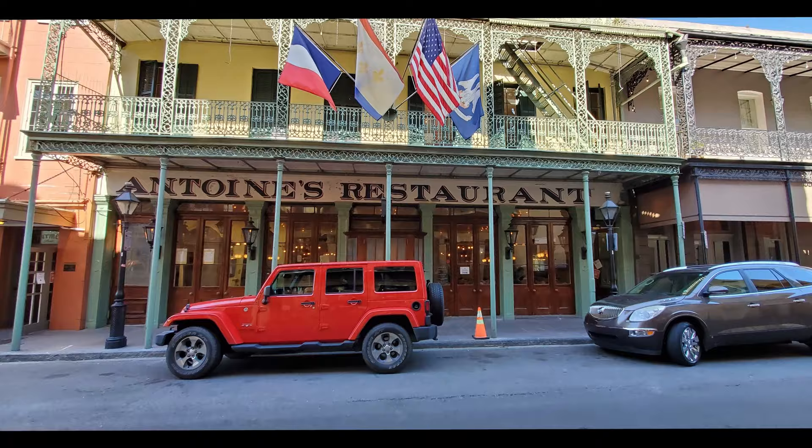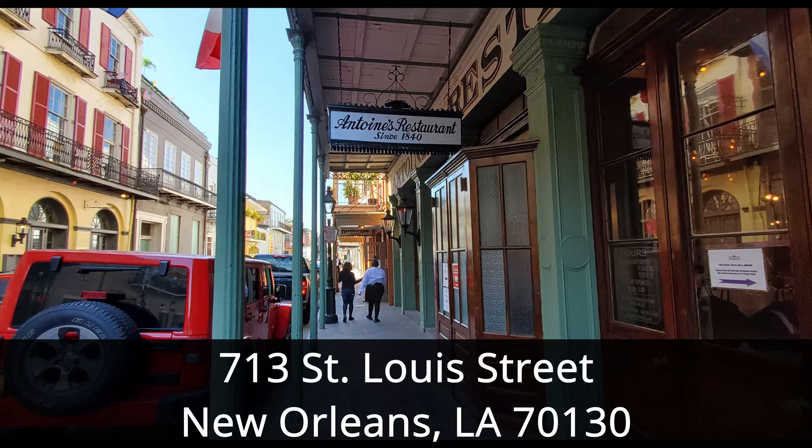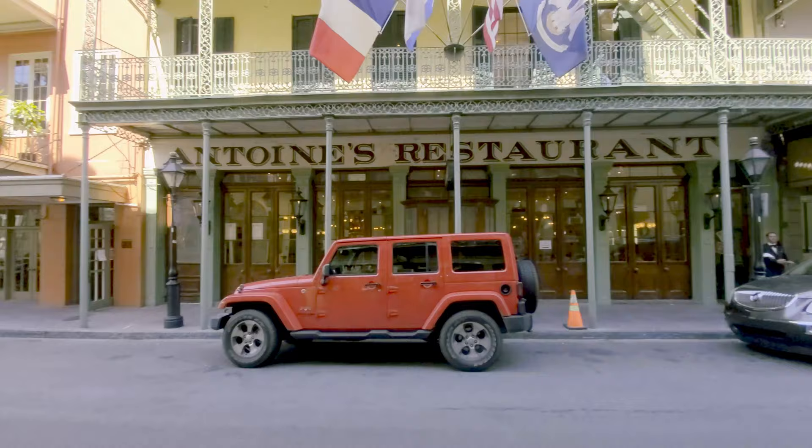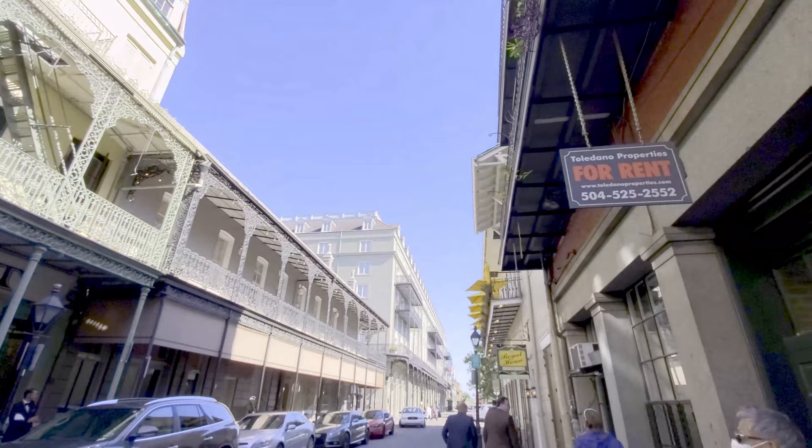Antoine's is located in the French Quarter at 713 St. Louis Street. New Orleans has a lot of great old restaurants in the city, and many of those are in the New Orleans French Quarter. The oldest restaurant in New Orleans is Antoine's. Join me for a visit as we enjoy this veritable New Orleans Creole Food Museum for our Restaurant Review video.